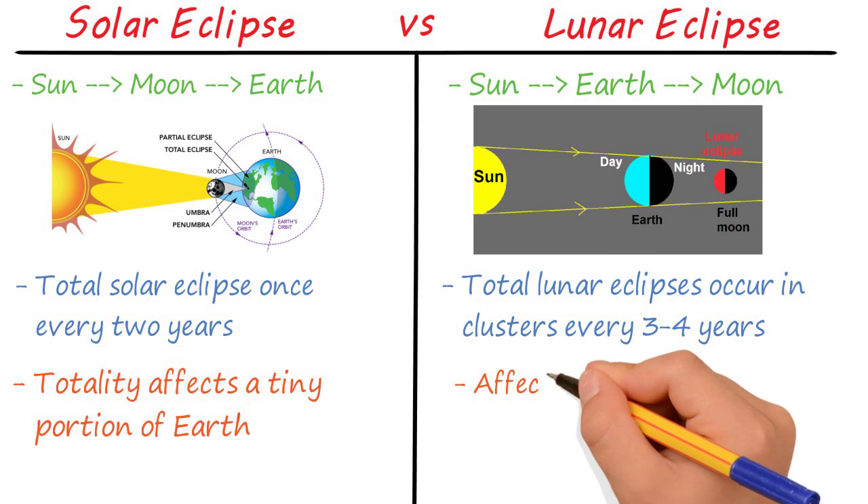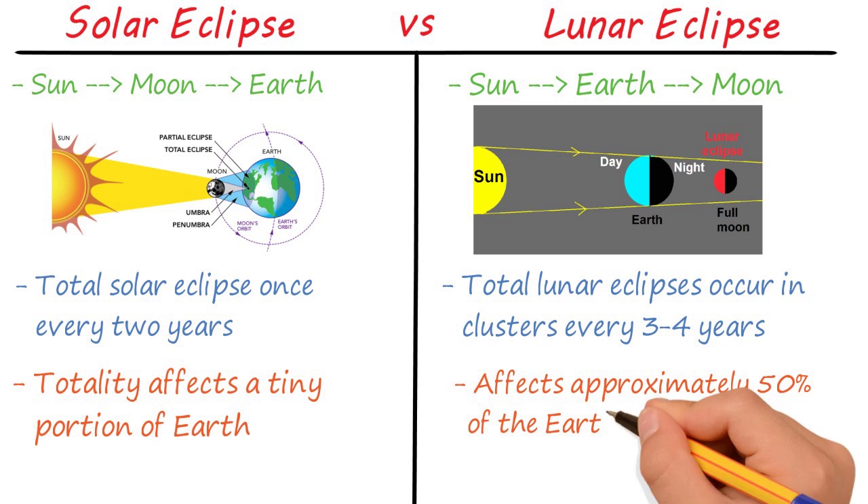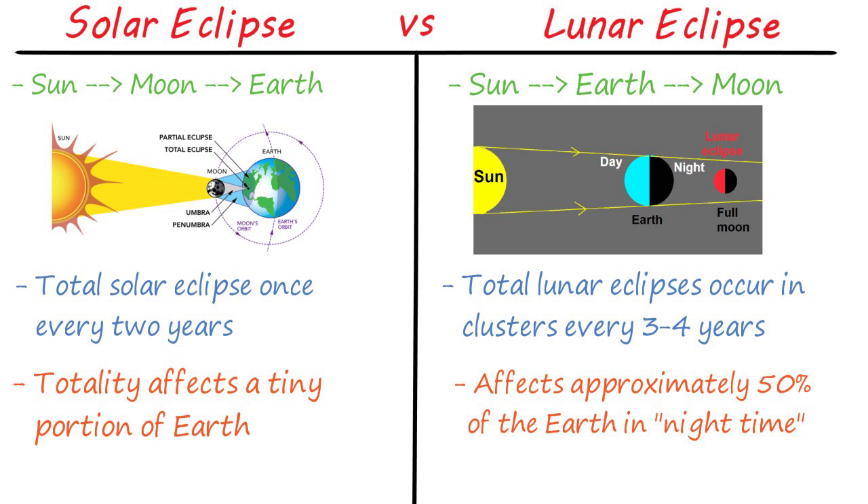A total lunar eclipse, on the other hand, affects approximately 50% of the Earth during that portion's nighttime. You've probably slept through many total lunar eclipses.